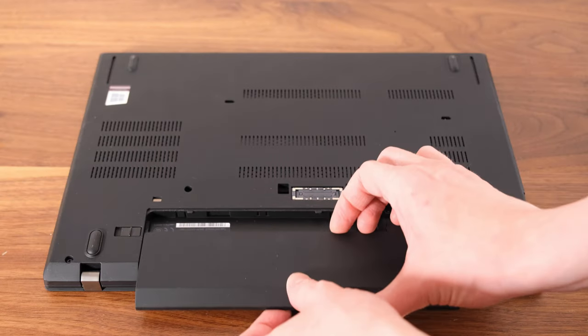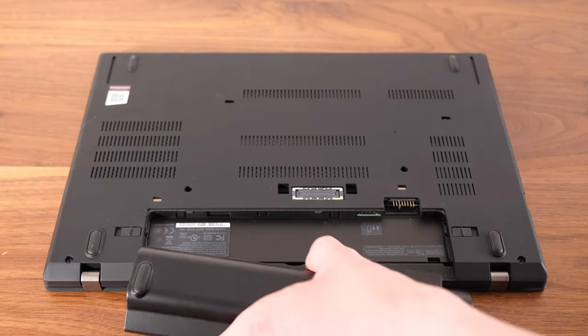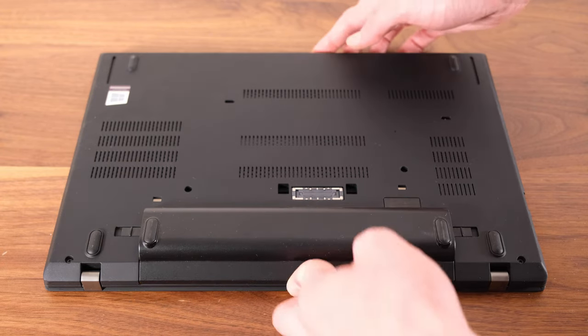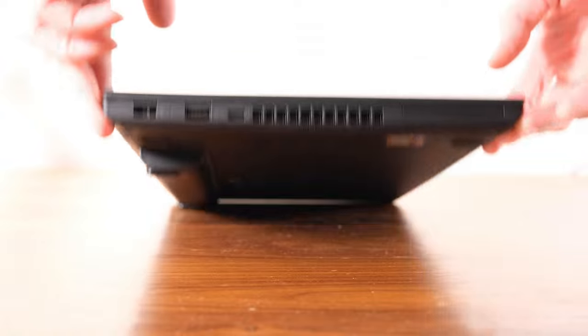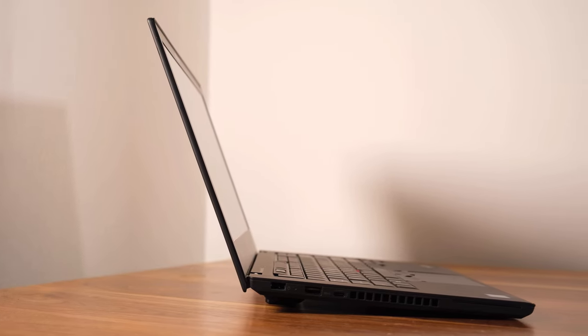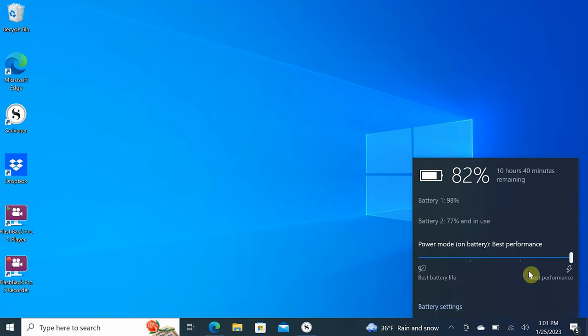It has a small internal battery in addition to a three-cell removable battery, which I quickly replaced with a six-cell unit for better battery life and also a more ergonomic typing angle when the computer is set on a flat surface. The bigger battery gets me 10 to 12 hours of mixed-use writing time, and that can be extended even further if you disable Wi-Fi and set the processor to run more economically.